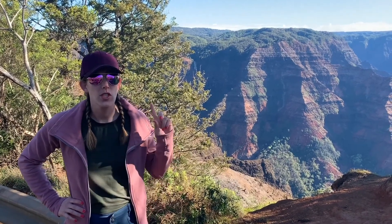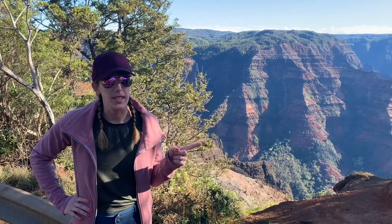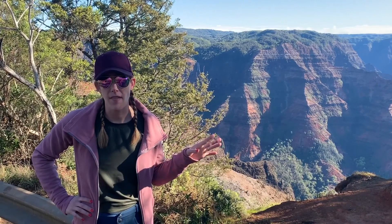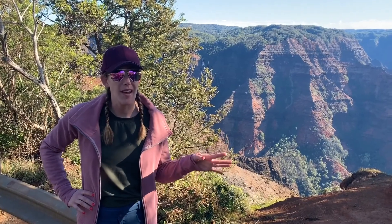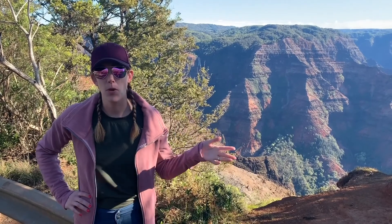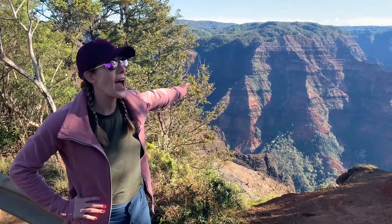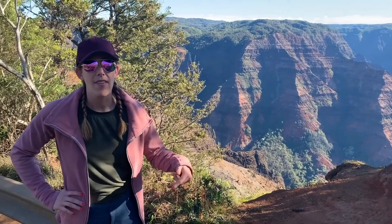Hey Travelers! So we stopped at the Waimea Canyon Lookout at mile marker 10, but if you keep going — I told you it costs five dollars to park there — keep going and between mile markers 11 and 12 we passed two lookouts where you can pull over for free and see everything just as good as at the Waimea Canyon Lookout.